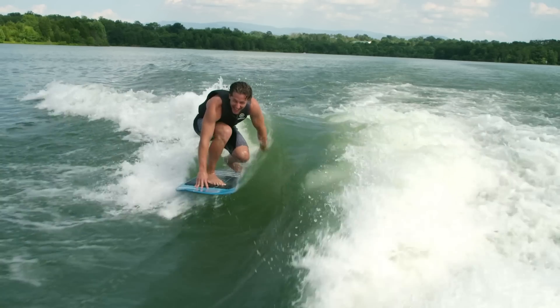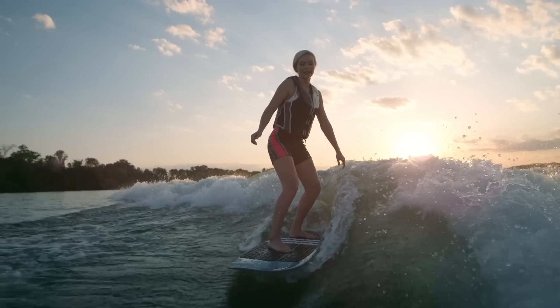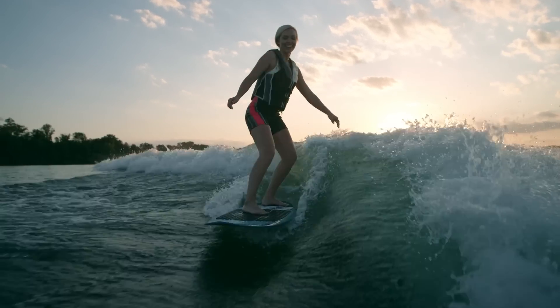Innovations like SurfPoint technology maximize the wake surf experience on our Yamaha boats by directing the jet pump inward for a cleaner, more consistent wake.